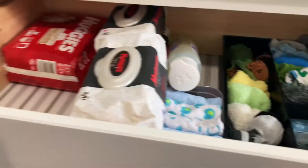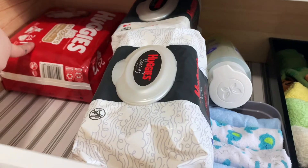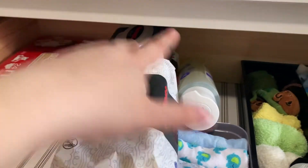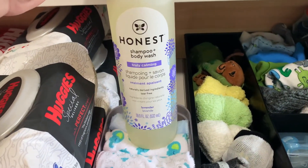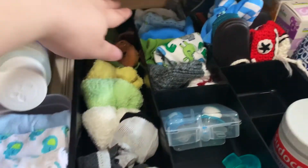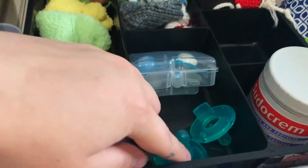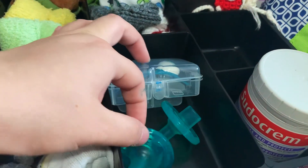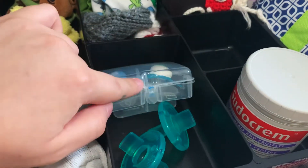Here is the top drawer. We have some newborn diapers — we got this sample set from Huggies — and then a bunch of wipes. This is the soap that we're planning on using. Washcloths, socks, hats, shoes, and booties. Here are some pacifiers — I shouldn't have touched the nipple because I just sanitized these so I could pack them away in the hospital bag.